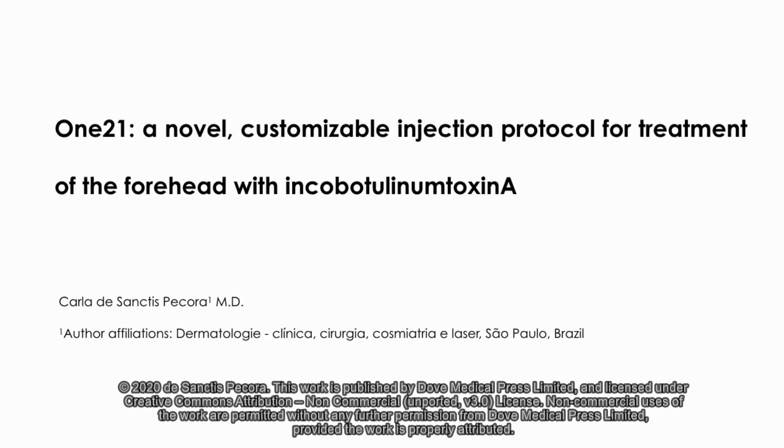One-to-one: a novel customizable injection protocol for treatment of the forehead with incobotulinum toxin A.